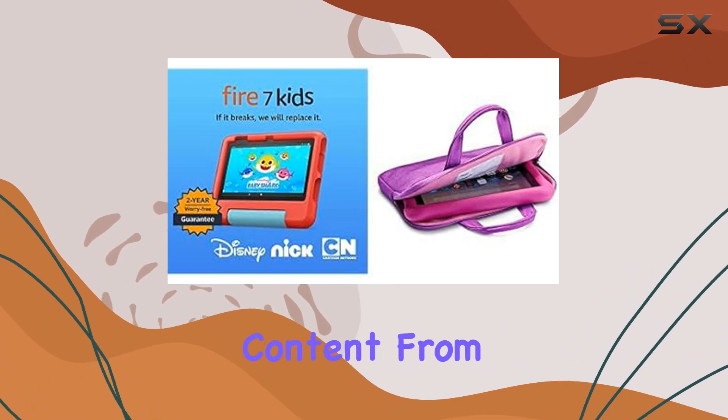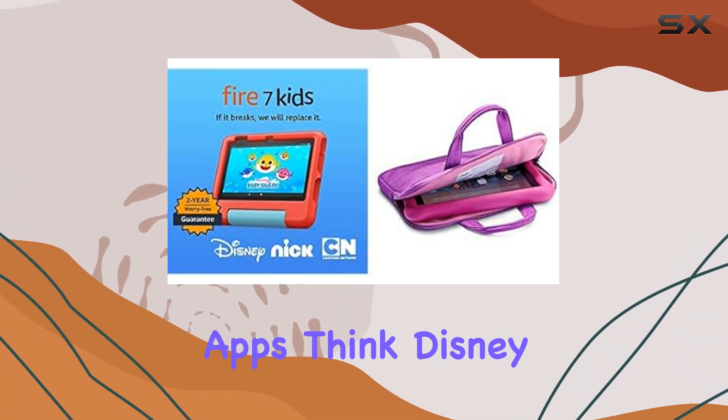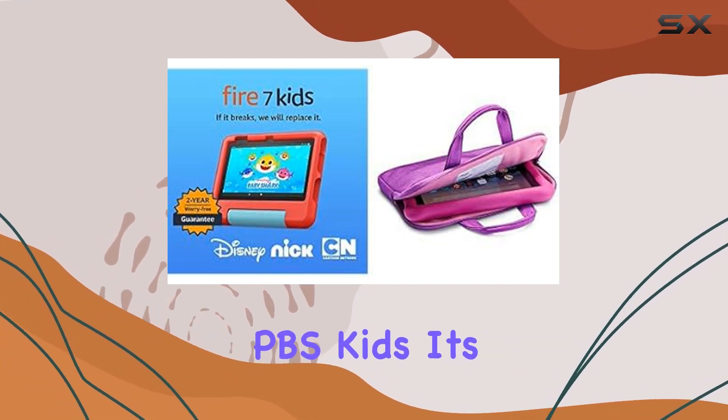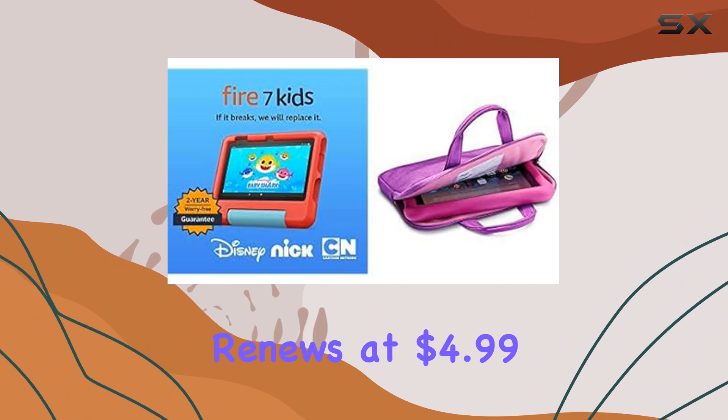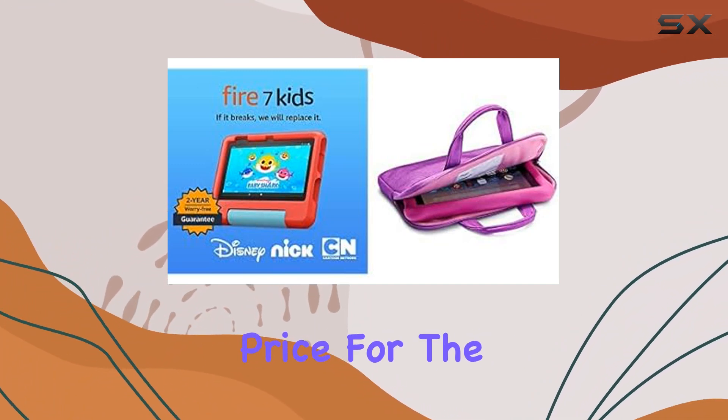The real value here is the included one-year subscription of Amazon Kids+. This service offers a treasure trove of ad-free content from books and games to videos and apps — think Disney, Nickelodeon, PBS Kids. After the first year, the subscription renews at $4.99 a month.